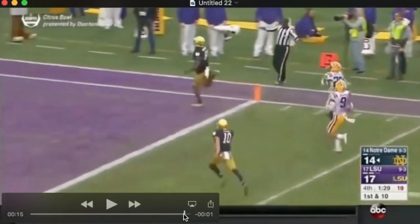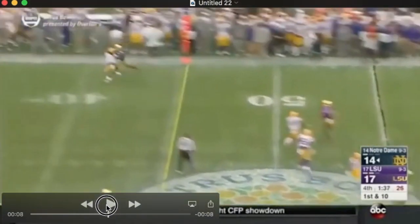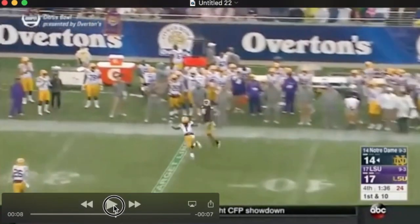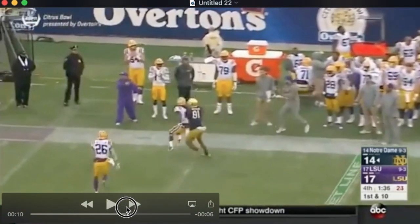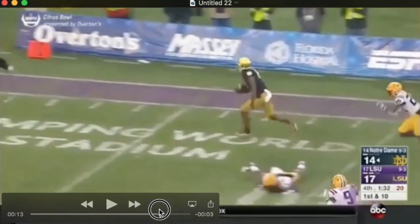One-handed grab on the sideline. The guy's got pretty good coverage, but he's out-jumped Miles here — great catch, great job tracking the ball. Look at him watch that football in. He bounces off that tackle and finishes.